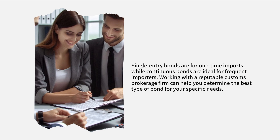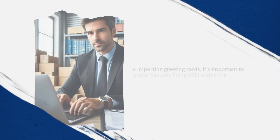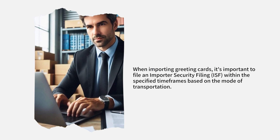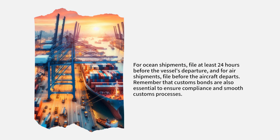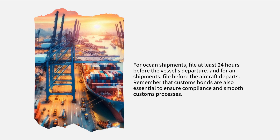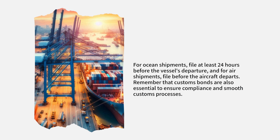Working with a reputable customs brokerage firm can help you determine the best type of bond for your specific needs. When importing greeting cards, it's important to file an Importer Security Filing within the specified timeframes based on the mode of transportation. For ocean shipments, file at least 24 hours before the vessel's departure, and for air shipments, file before the aircraft departs. Remember that customs bonds are also essential to ensure compliance and smooth customs processes.